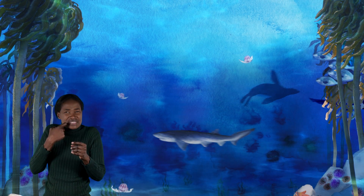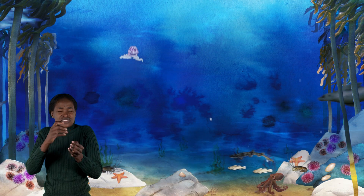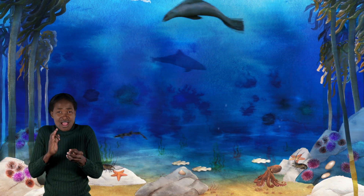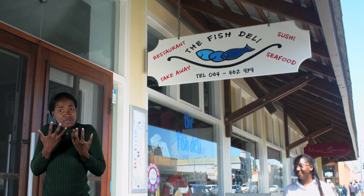Everything from seaweed and kelp to starfish, mussels, jellyfish, crabs and crayfish, edible fish, dolphins, seals, sharks and much, much more. A biodiverse ocean is a healthy and strong one, and we rely on a healthy ocean in many ways.